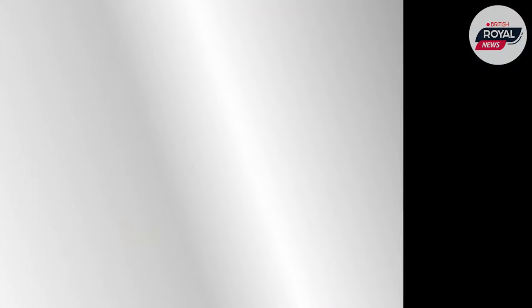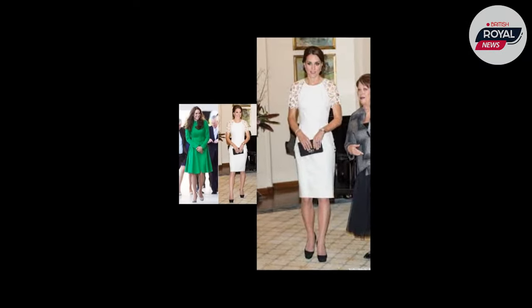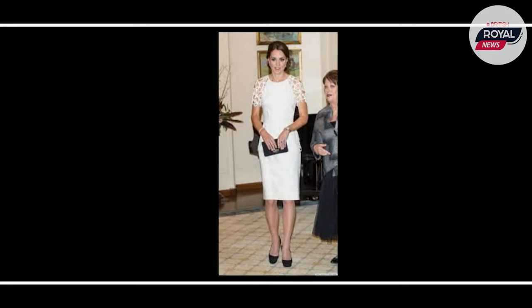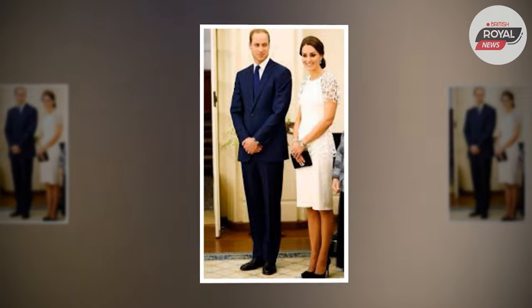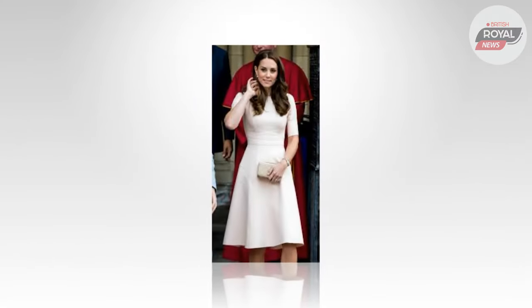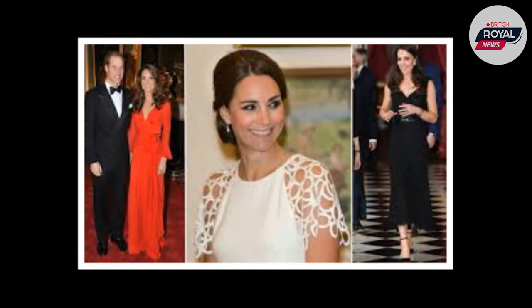Kate looked elegant in a monochromatic outfit with her hair in a loose chignon. She wore an ivory-fitted peplum dress from American designer Lela Rose — the first occasion we have seen the Duchess wear this label. The linen-blend sheath dress is from the Spring 2012 collection, featuring lace short sleeves and a peplum waist, and originally retailed for $1,295.